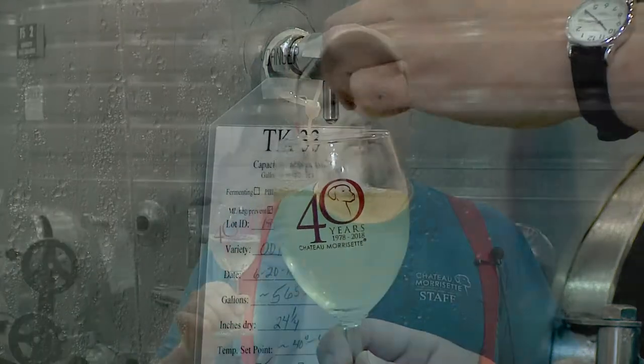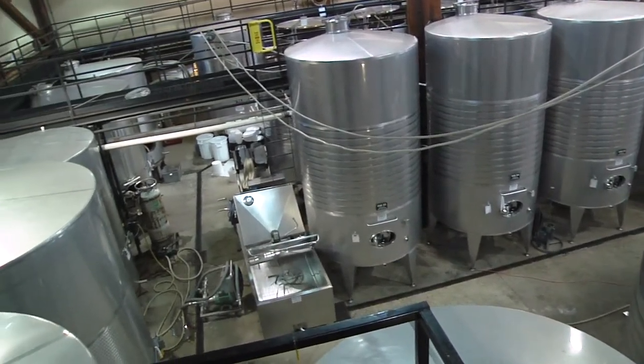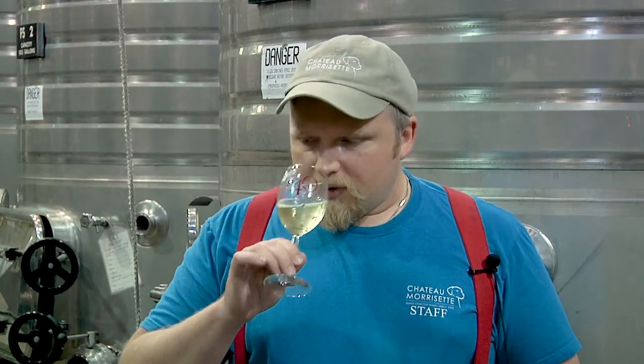Our Dog Blue is a blend of Riesling and Traminette. It's a completely stainless steel wine, meaning that it's fermented only in stainless steel — it's not going to have any oak influence. So it's going to be made in a style that's much more fresh and fruity with a lot of fruity aromatics. This is a semi-sweet wine, around 3% residual sugar. That residual sugar is going to pair well with a lot of different spicy foods or strong cheeses. It's also a really easy-going wine that one can just enjoy chilled on a hot summer day — just a great patio sipper. Refreshing.